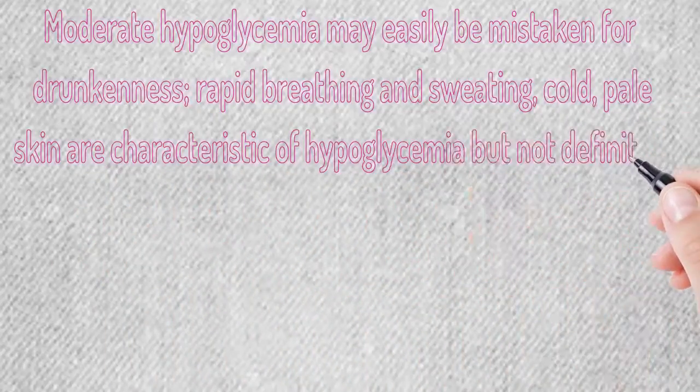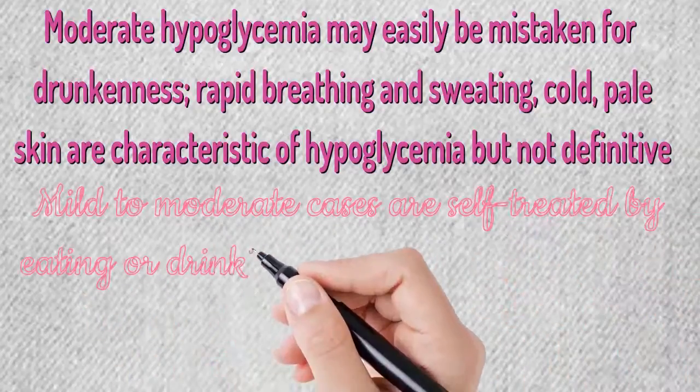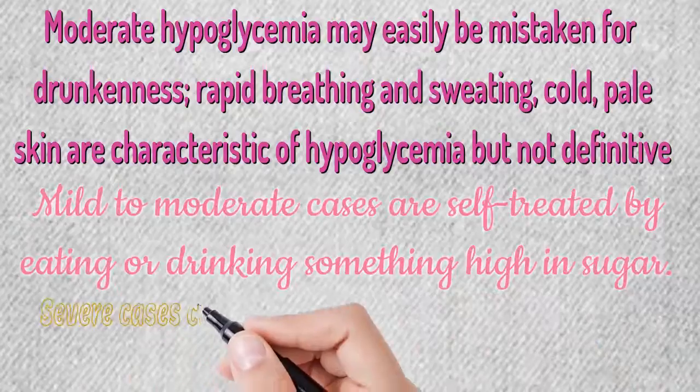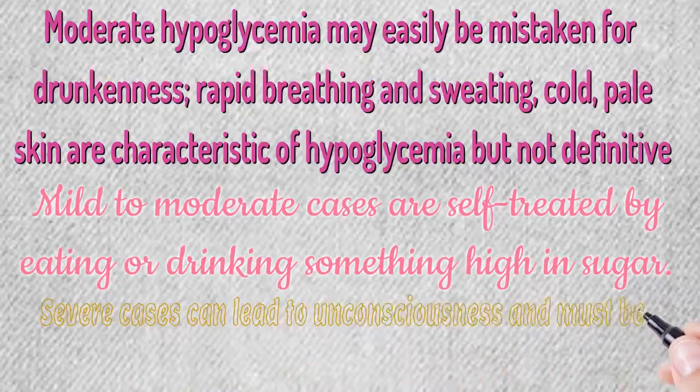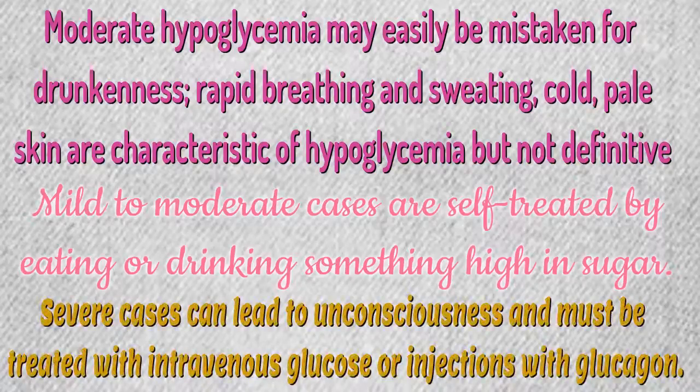Mild to moderate cases are self-treated by eating or drinking something high in sugar. Severe cases can lead to unconsciousness and must be treated with intravenous glucose or injections with glucagon.